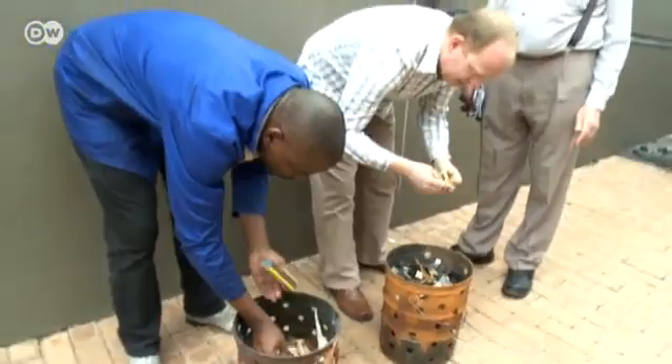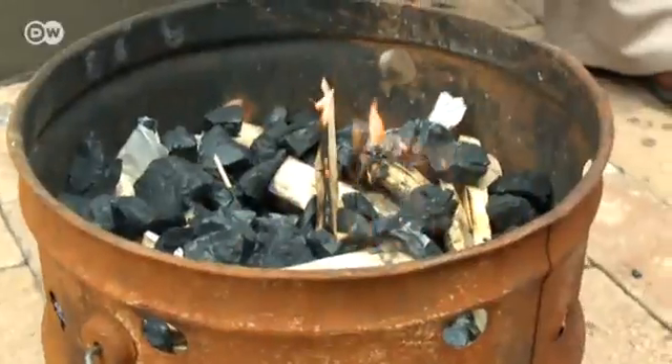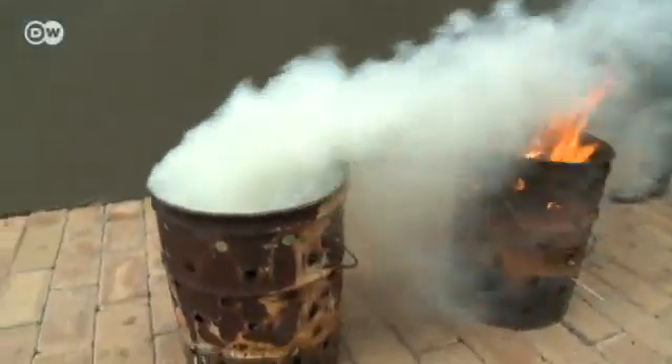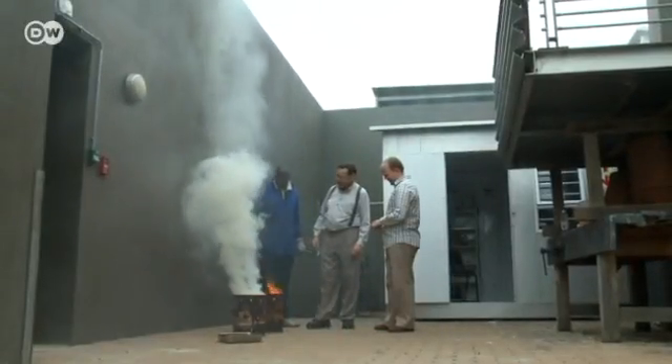Experiments show that even the arrangement of the fuel in a stove has a big influence on the emissions it produces. When the paper, wood and charcoal are placed so that they burn from top to bottom, as in the barrel on the right, a lot less smoke is produced.